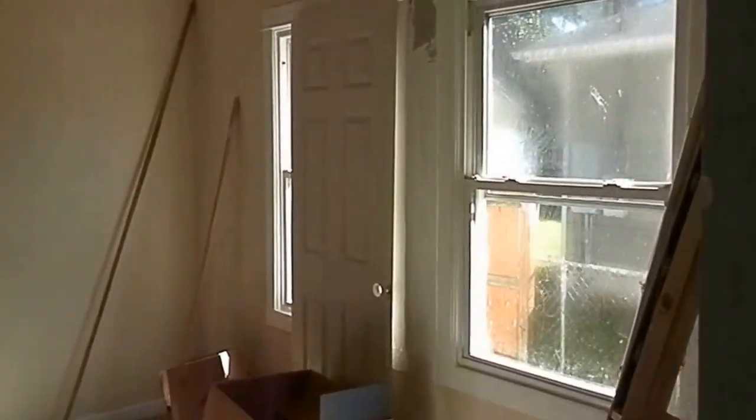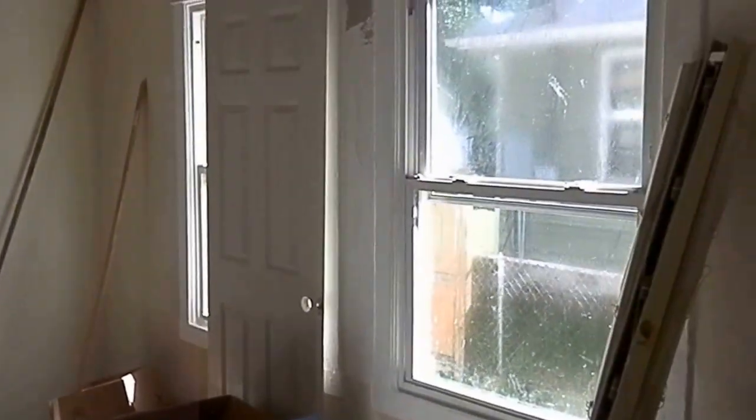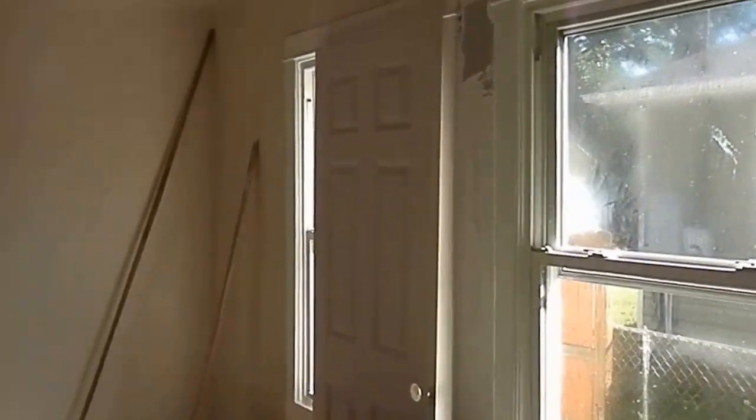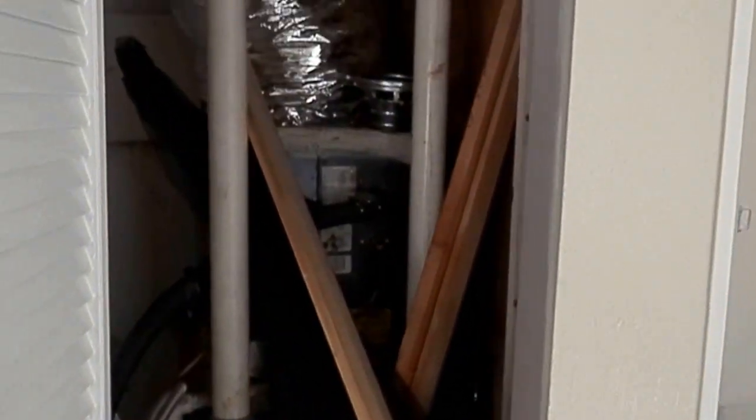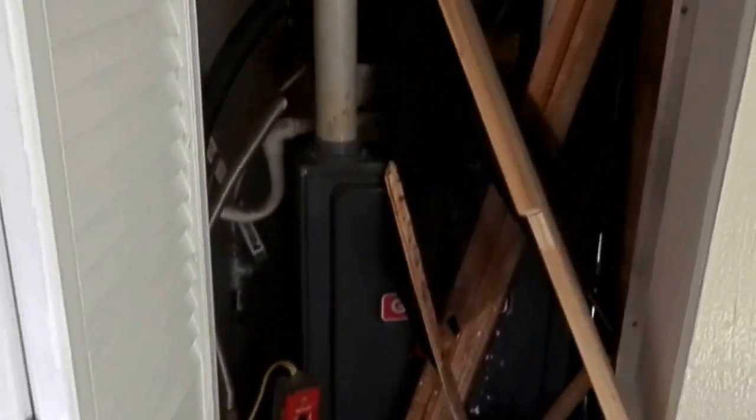Now this, I guess, will be the living area, and here would be a dining room area. Looks like they did some new windows in here — pretty good size room. Looks like a gas heat system is in here. That looks pretty much intact.